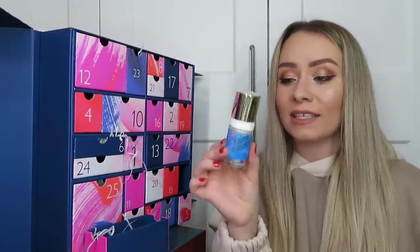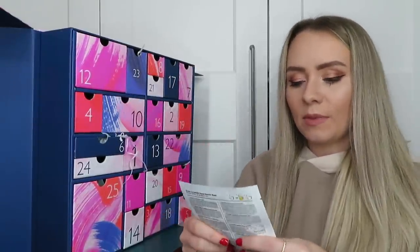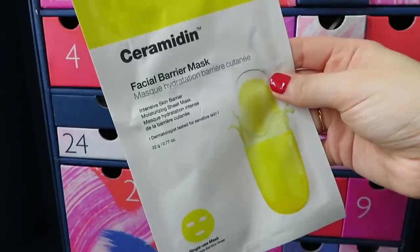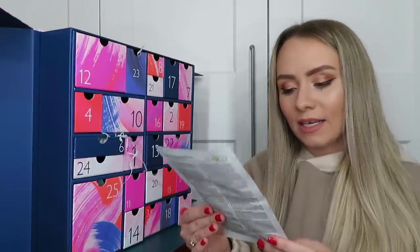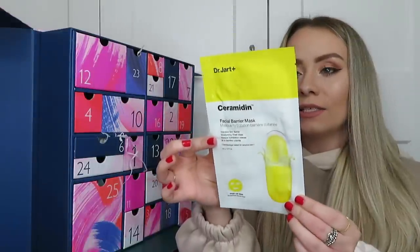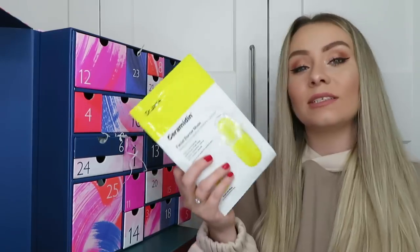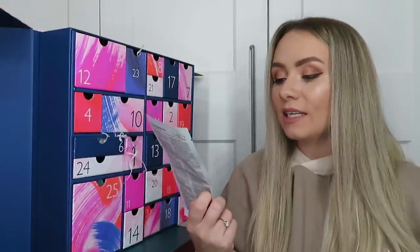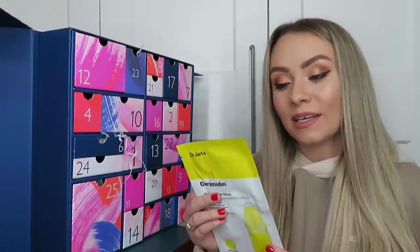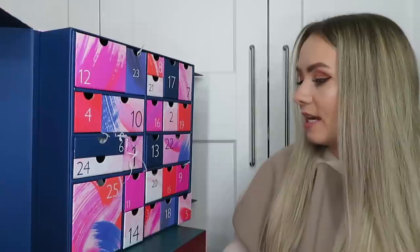Day number ten: we've got a face mask from Dr. Jart+, this is the Ceramidin Facial Barrier Mask - an intensive skin barrier moisturizing sheet mask. It's a single use mask, a full-size product worth £7. I've used this brand before, it's really really good. This works to moisturize the skin, provide deep hydration and also strengthen the skin's barrier. I'll definitely get use out of this.